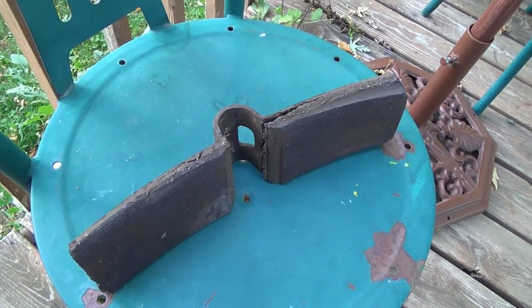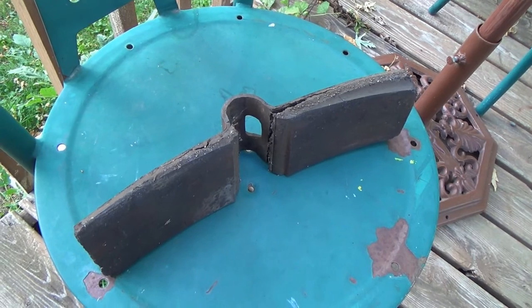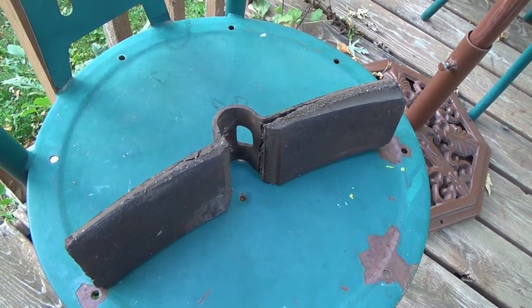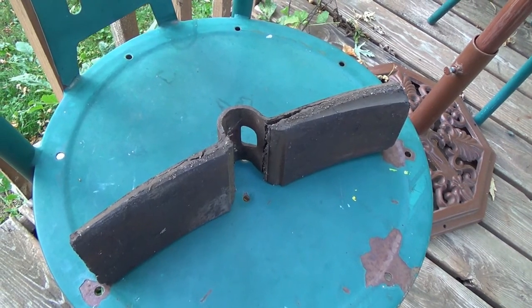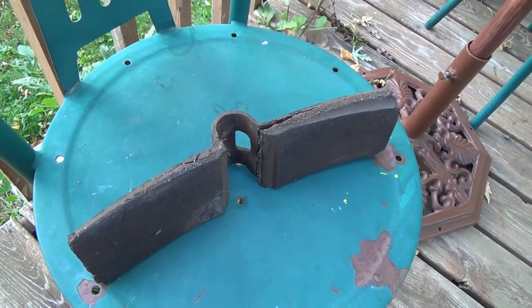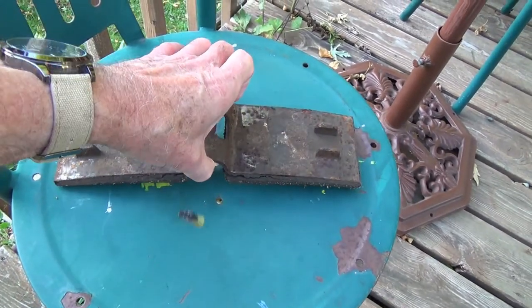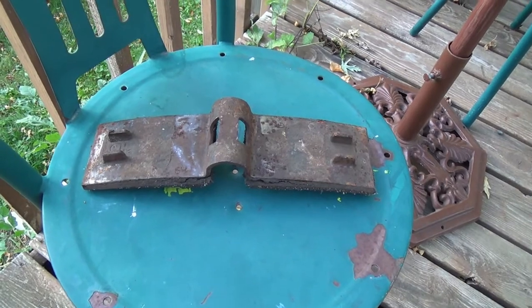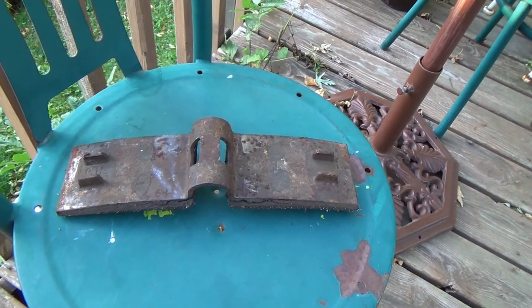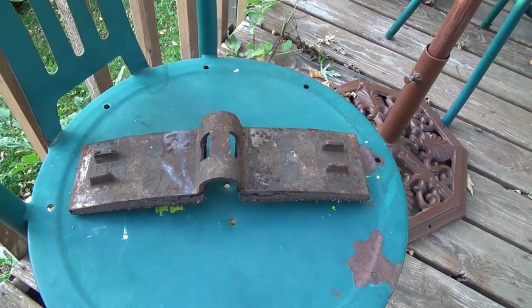I think it was Ben, and they can correct me if I'm wrong. My guess is that it is a brake shoe off of some kind of a rail car, but maybe some of you guys know better than I do — that's my guess. I haven't done any investigation yet.